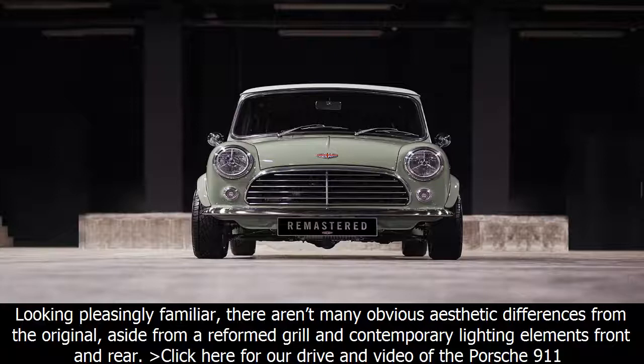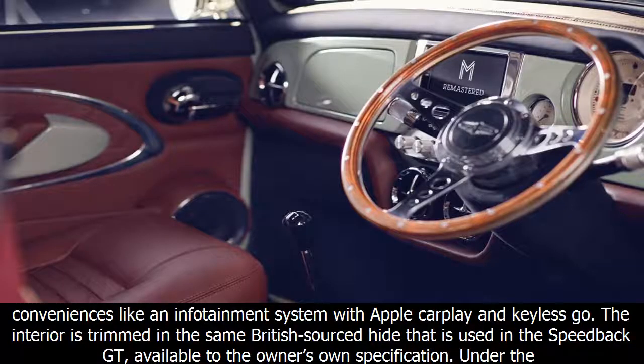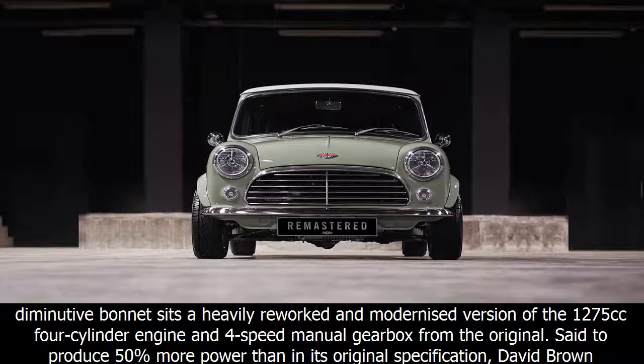There are not many obvious aesthetic differences from the original, aside from a reformed grille and contemporary lighting elements front and rear. After undergoing an exhaustive four-week painting process, the cars are then fitted with a brand new interior, bringing with it some modern-day conveniences like an infotainment system with Apple CarPlay and Keyless Go. The interior is trimmed in the same British-sourced hide used in the Speedback GT.